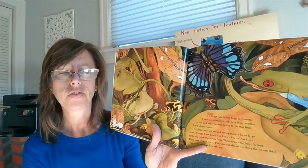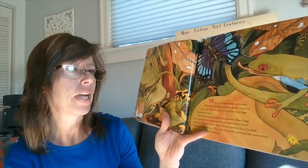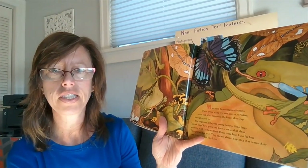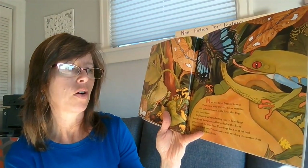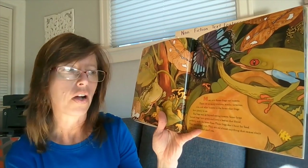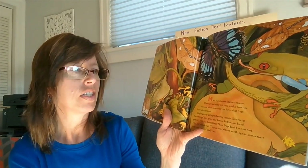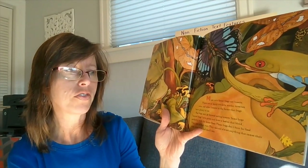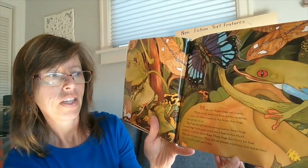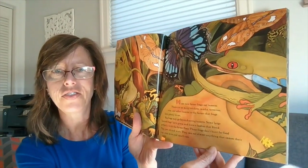Most rainforest frogs eat insects. There are so many crickets, moths, termites, ants, and other insects in the forest that frogs have plenty to eat. Big frogs may go beyond eating insects. Some large horned frogs have green and brown bodies that blend perfectly — camouflage — with the forest floor. These frogs don't hunt for food; they just sit and wait. They can eat almost anything that comes their way, even mice and small rats.